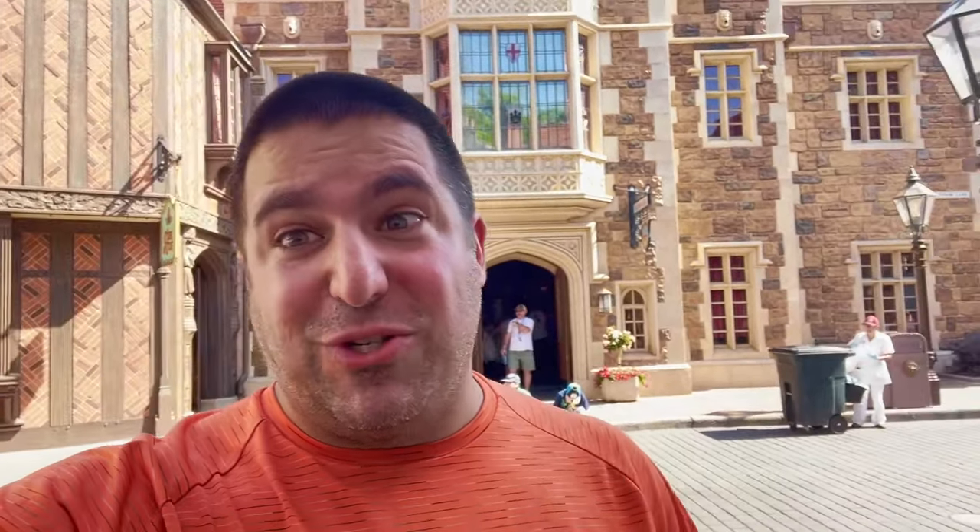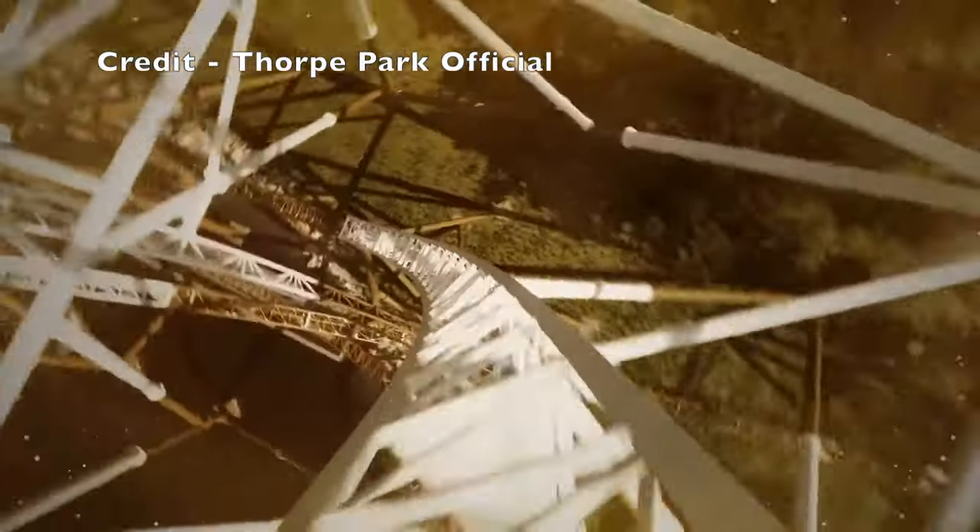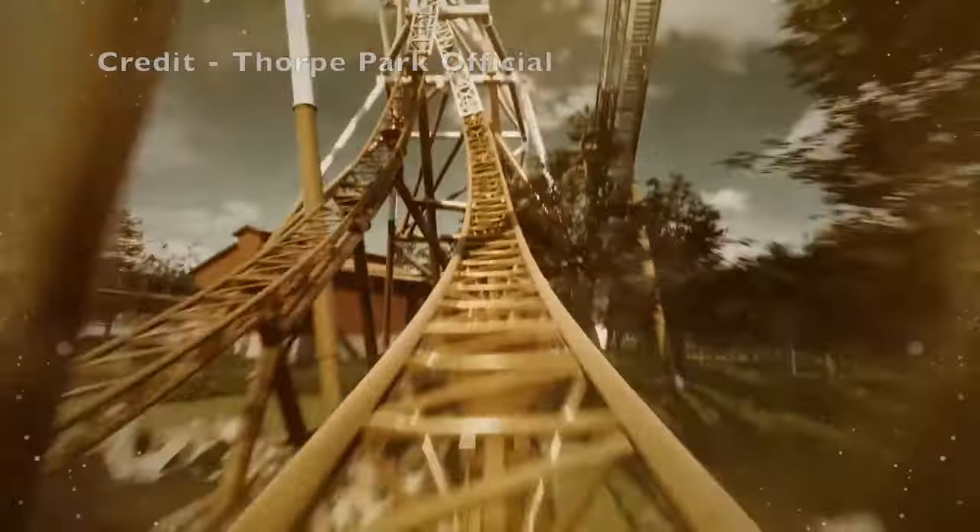Let's talk some United Kingdom coasters — definitely a bucket-list country for any roller coaster enthusiast. Alton Towers I think is their crown jewel. You've also got Blackpool Pleasure Beach, Thorpe Park, which is adding Hyperia this summer, and then there's Flamingo Land with like 10 roller coasters, Paulton's Park, Drayton Manor — a bunch of parks in the UK. So where do I go for my World Showcase roller coaster?